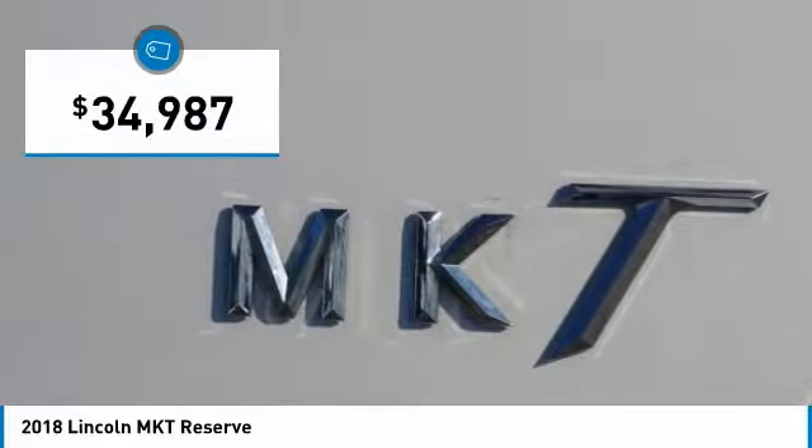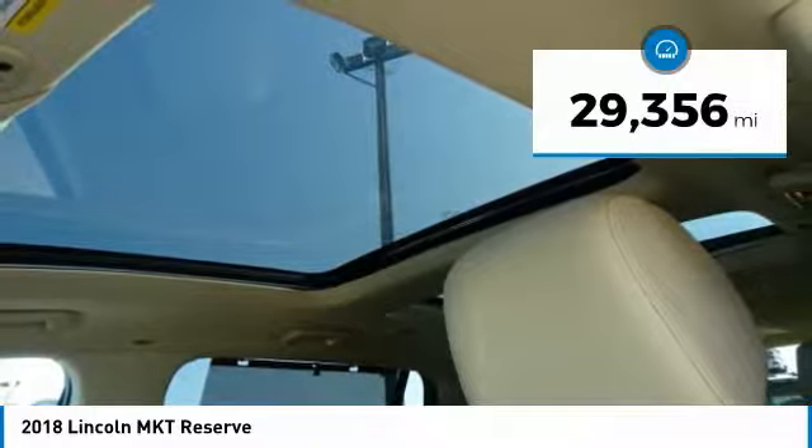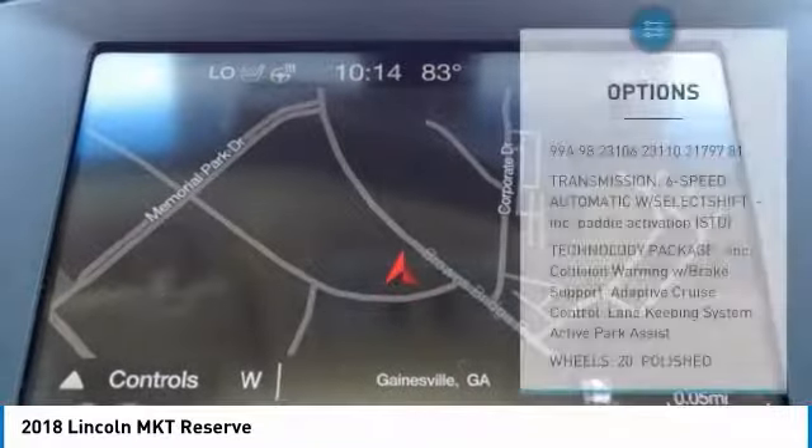Plush heated and cooled leather interior, 20-inch polished alloy wheels, Lane Keeping System, Adaptive Cruise Control with Collision Warning, Blind Spot Monitoring System.